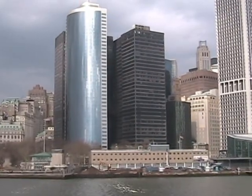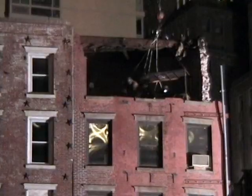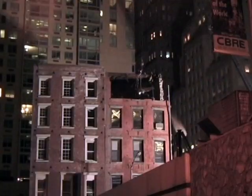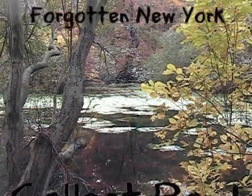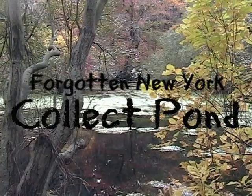New York City is always rebuilding itself. With the city constantly changing, it's hard to remember what used to exist here. This is the story of our forgotten past.